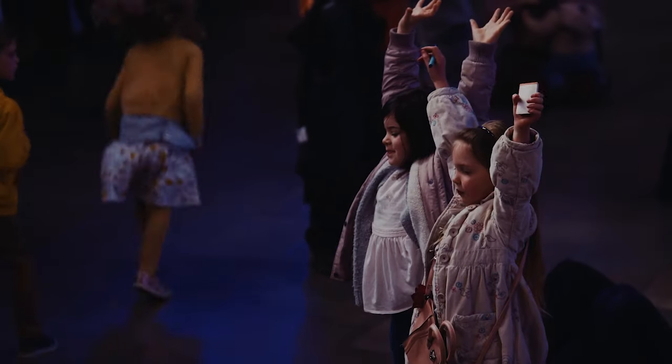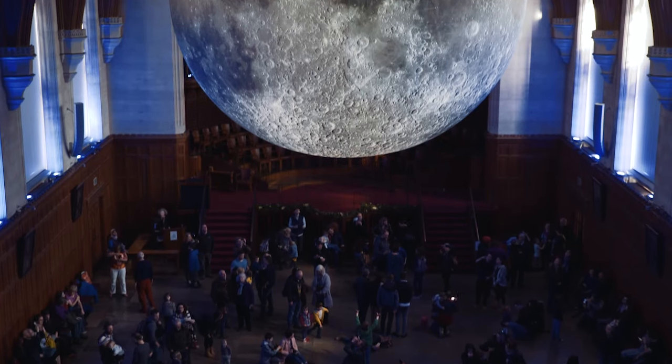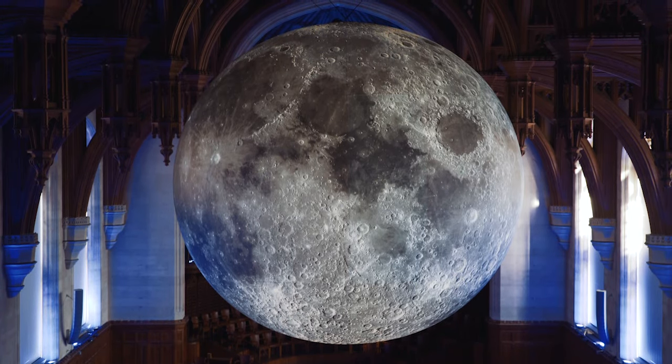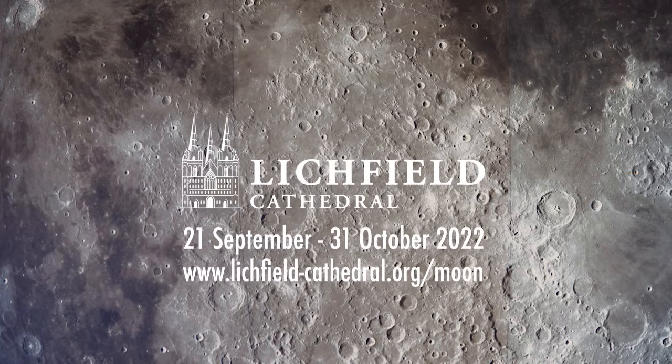A little girl came up to me and asked me if I'd put the moon back afterwards — she thought I'd stolen the real moon. I thought that was really cute, and I'm really looking forward to seeing it in Lichfield Cathedral. It's a very beautiful space.